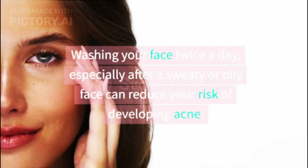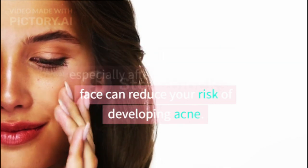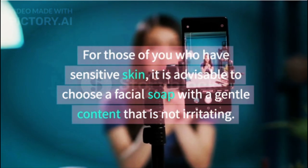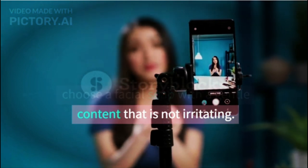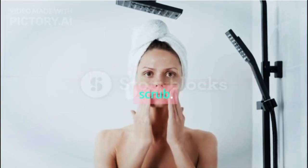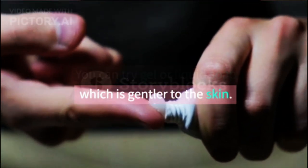Wash your face regularly. Washing your face twice a day, especially after a sweaty or oily face, can reduce your risk of developing acne. For those who have sensitive skin, it is advisable to choose a facial soap with gentle ingredients that are not irritating. Clean your face gently and don't use a scrub. You can try gel or liquid soap, which is gentler on the skin.